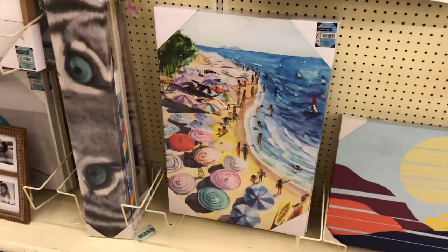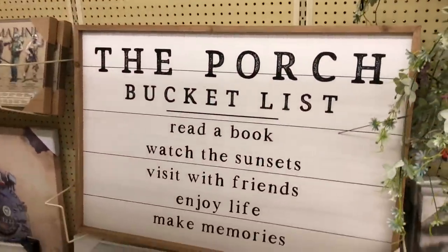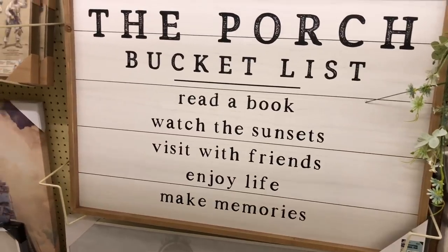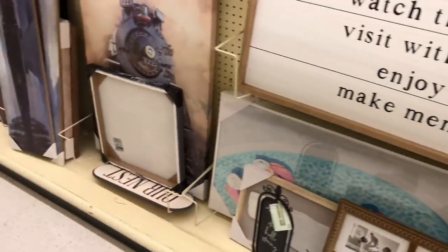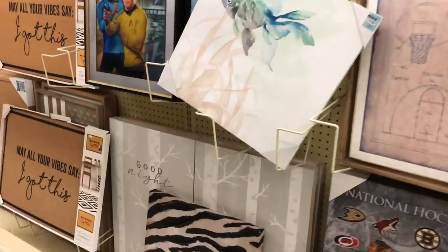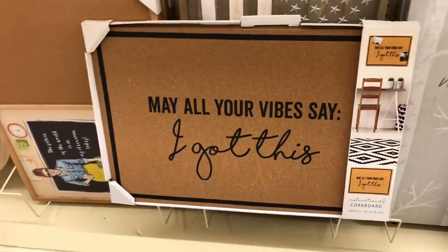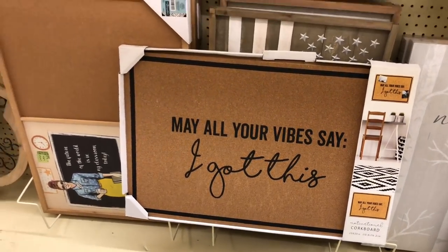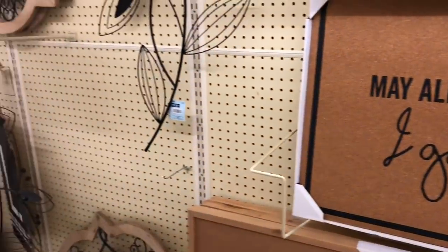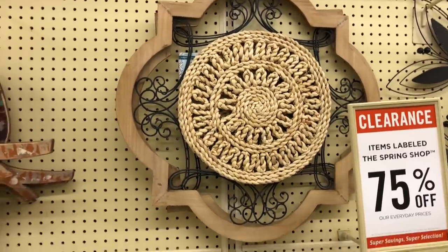Okay y'all, so they have a lot of 75% off artwork. I really like that one — that one's super cute to me. Oh look at this — the porch bucket list: read a book, watch sunset, visit friends, enjoy life, make memories. And it was originally $89.99, so 75% off that. This is so cute. These people are in here about to get all this stuff — that's why I'm like, oh let me hurry up so I can get my stuff. Oh look at that — 'may all your vibes say I got this.' Oh that is so cute, I love it. It was $59.99, so 75% off that. I saw this in another YouTuber's video — I think that is so cute.